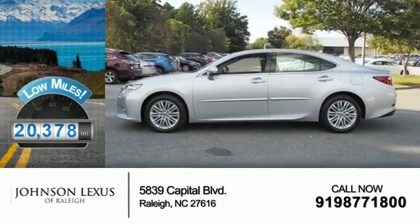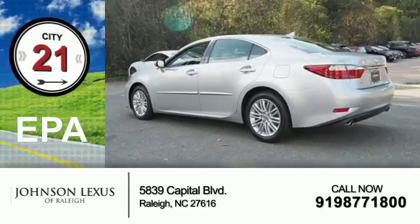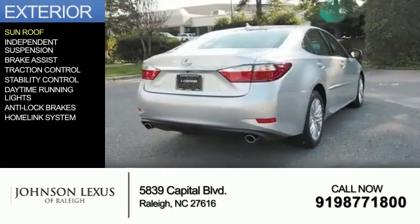With fewer than 25,000 miles, this vehicle has a long road ahead. Great fuel efficiency saves you money by requiring fewer trips to the gas station. The features include a sunroof,